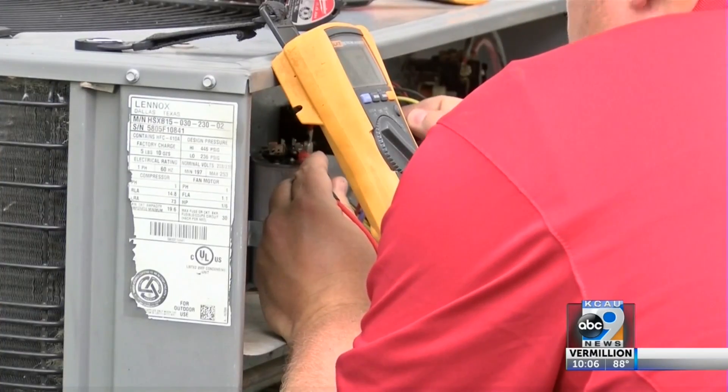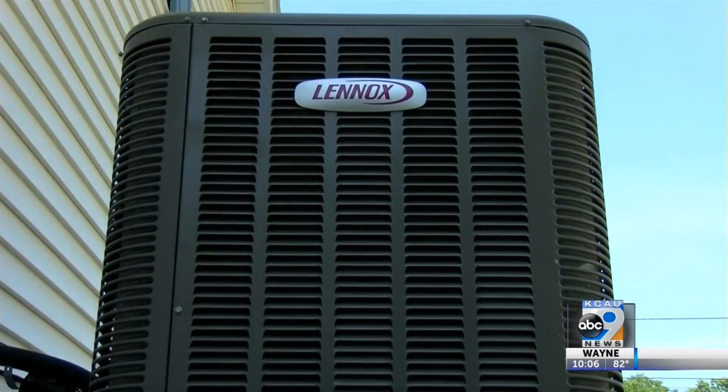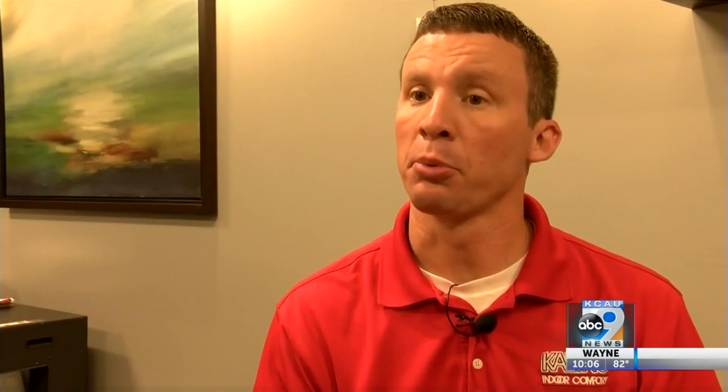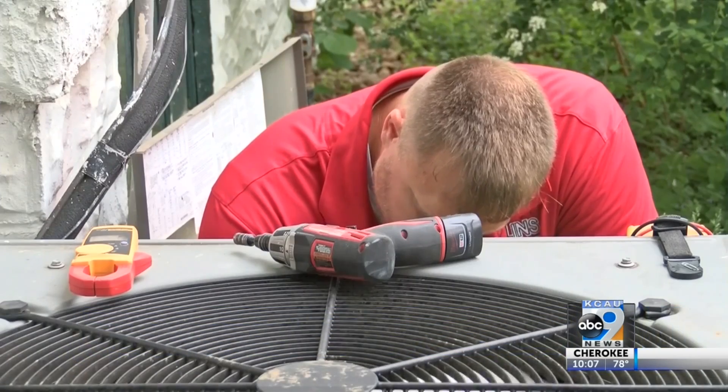The price of R-22 freon is between $90 to $150 per pound. The average home unit takes seven to eight pounds. The price of R-22 has really grown significantly, so it's more expensive to put in. If somebody has a major leak and it's not repairable, they're really at the point where it's time to upgrade their system.